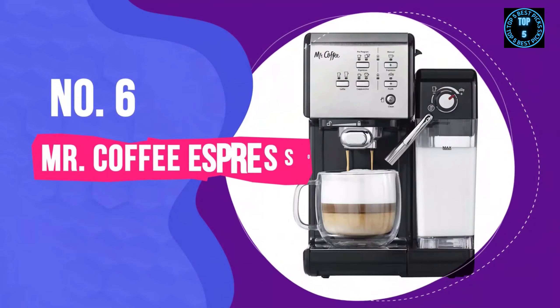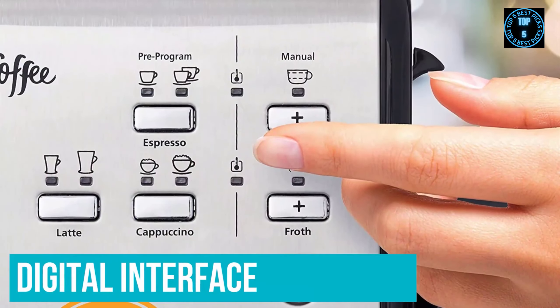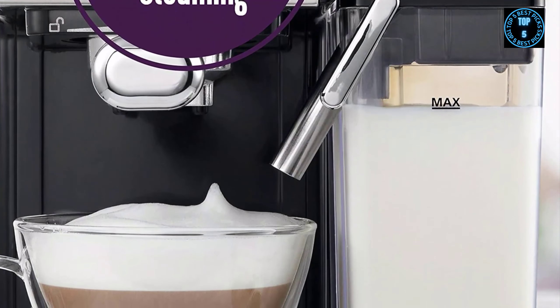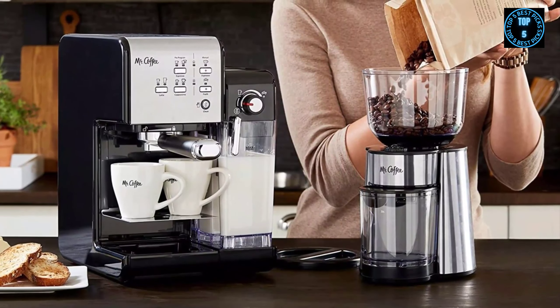Number 6: Mr. Coffee Espresso and Cappuccino Machine. This automatic machine has a digital interface that lets you choose the drink you want to brew, but includes many more standard espresso features, such as the usage of freshly ground coffee rather than pods.